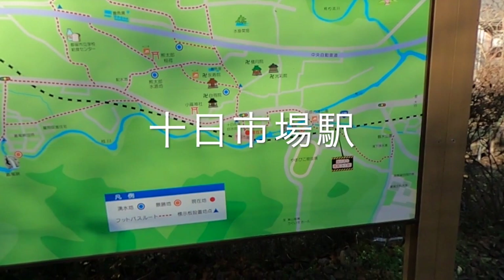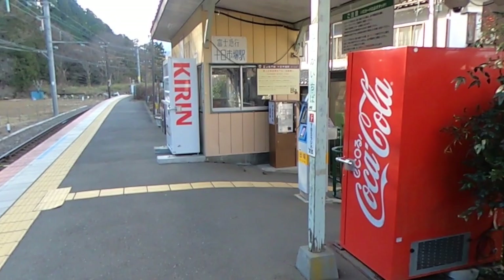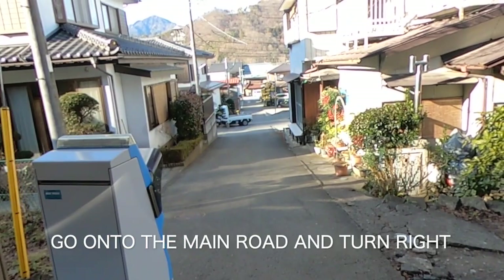Let's start off at Tokaichiba Station, a little way up the road from the university. You'll see a couple of maps in the station that might be helpful, but let's just come out of the station onto Route 139, the old Fuji Road.